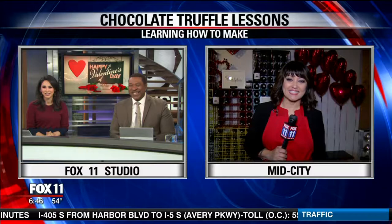Yes, I am. Good morning, everyone. Take a look at all of these treats. We've got the wine. We've got the chocolate. What could possibly go wrong? This is beautiful.